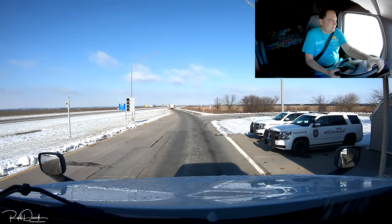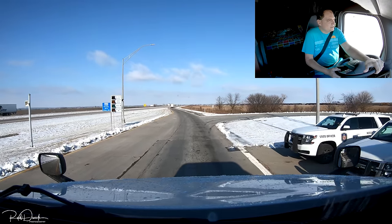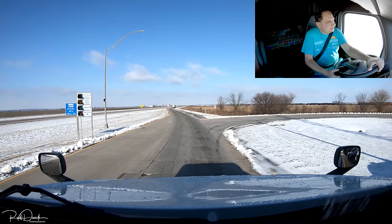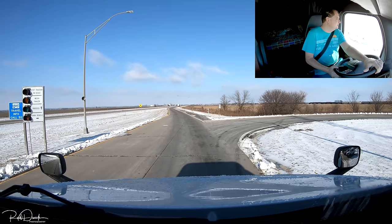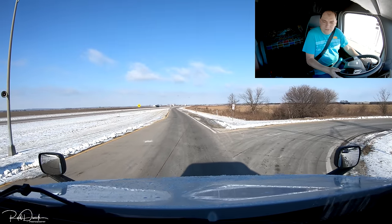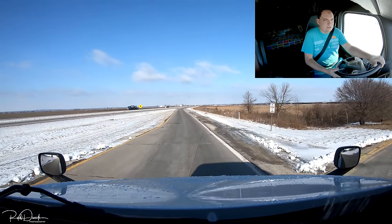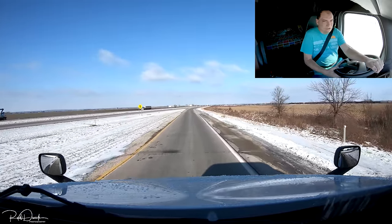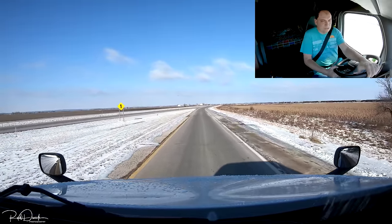Got to keep an eye on these lights just in case they change. Keep saying green — proceed. I kind of figured we were all right because it's only 42,000 pounds and according to my gauge I'm probably around 33,000 on my drives, so I should be all right.